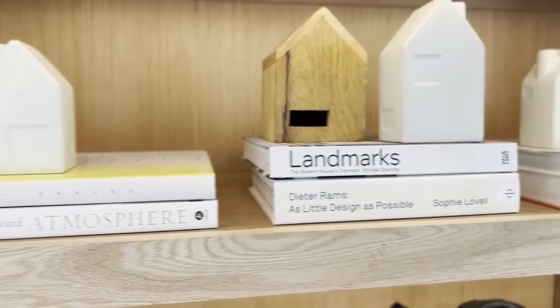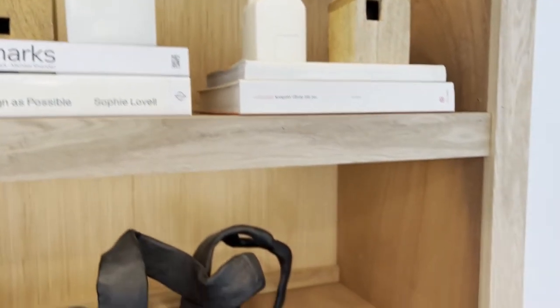I believe in intentional design as my design philosophy. When we built this home, we decided and committed to making this home fully intentional design as much as we possibly could. So it may seem silly...